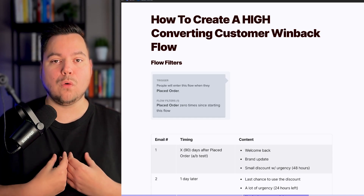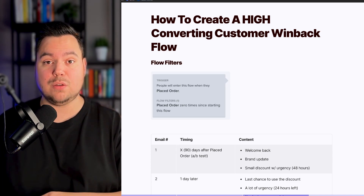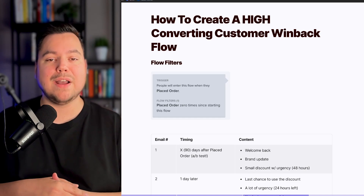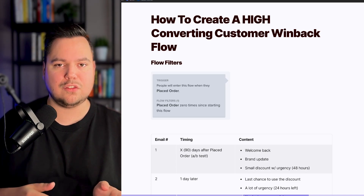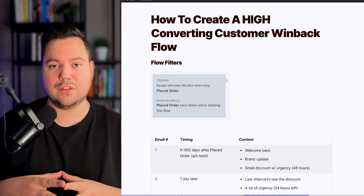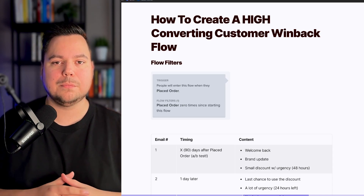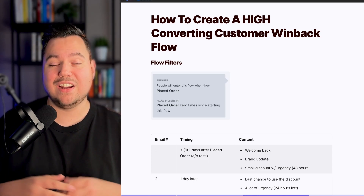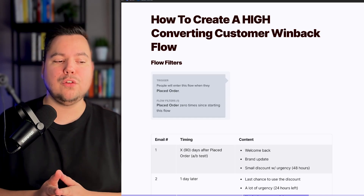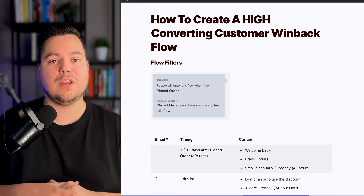In general, we like to use a four-part sequence for the Customer Winback Flow, though for some brands a six-part sequence can be useful as well. For the first email, the key thing to keep in mind is the time delay — when are you going to send it? We advise you to split test this for your own brand, but in general we like to use a 90-day time delay. For this first email, you want to welcome those customers back, since it's been a while since they've purchased at your store.